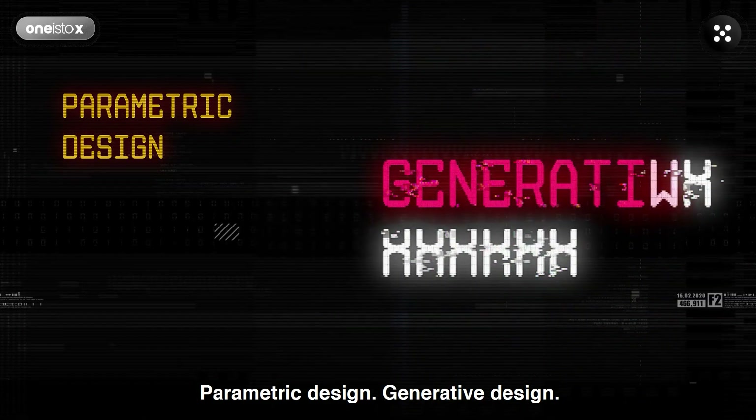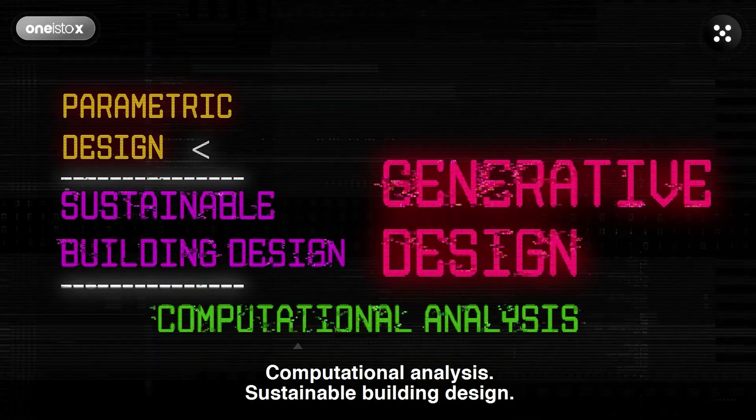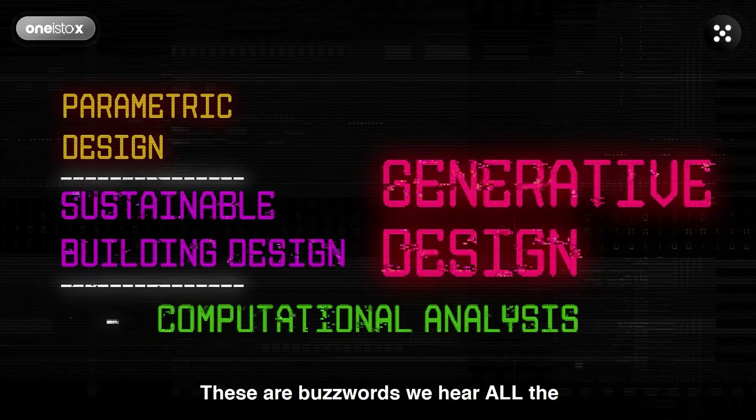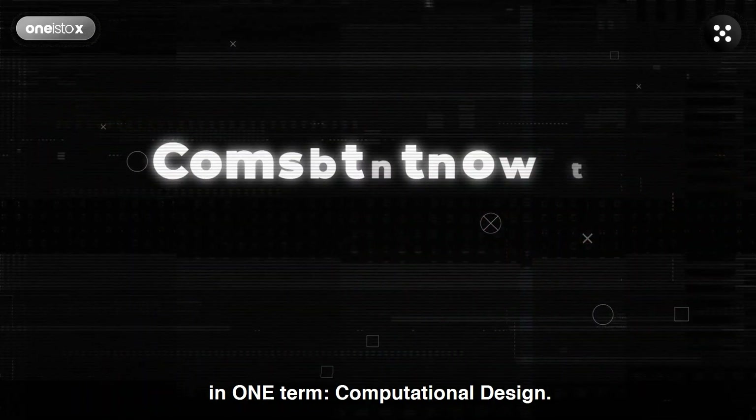Parametric Design, Generative Design, Computational Analysis, Sustainable Building Design — these are buzzwords we hear all the time, but they can all be summed up in one term: Computational Design.